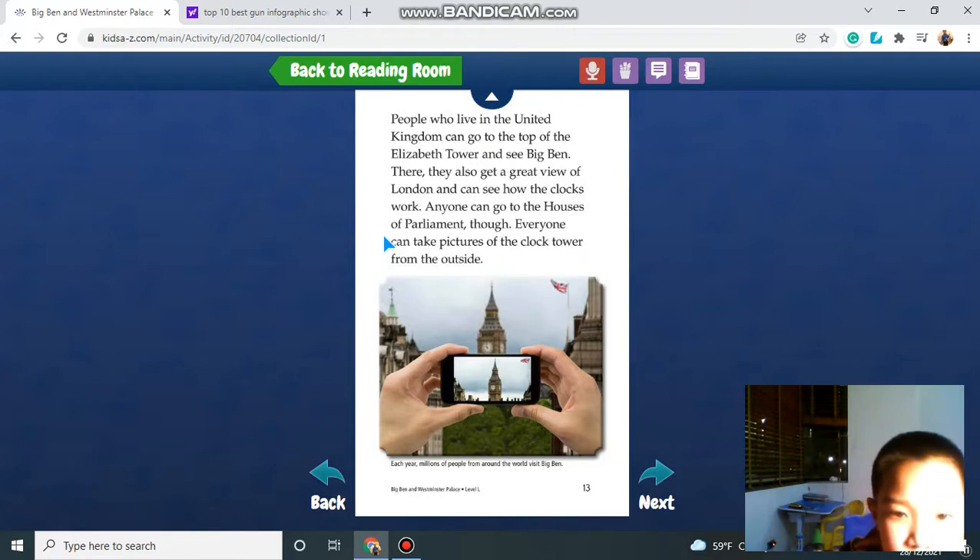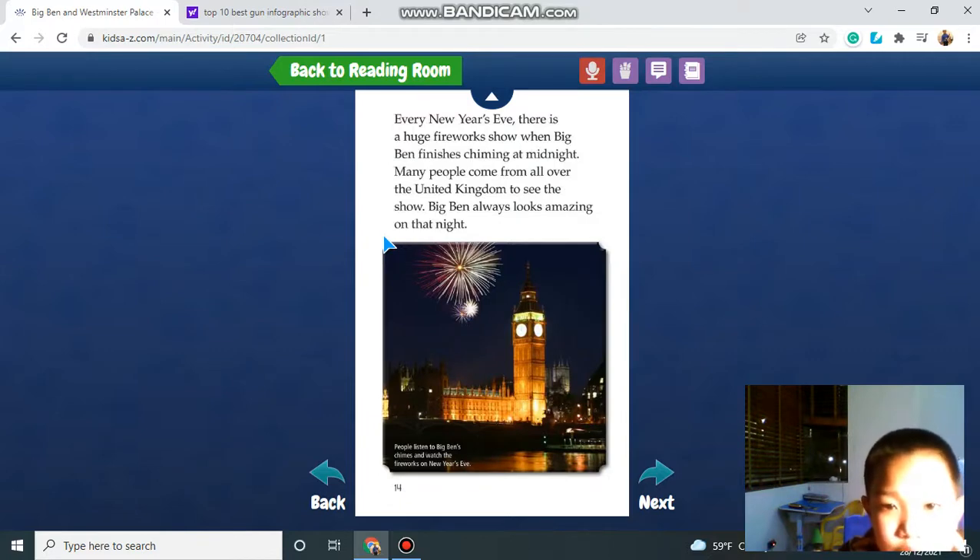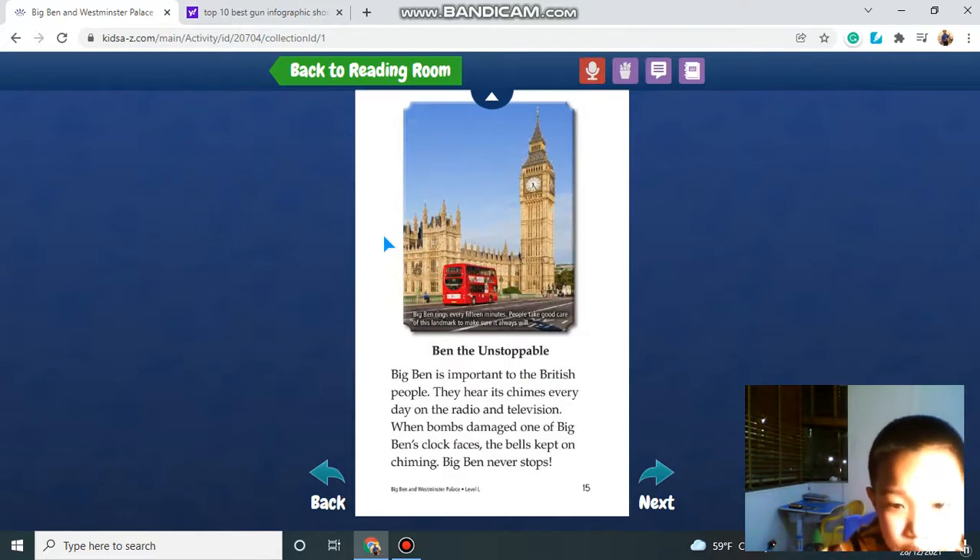They can see the clock's workings. Everyone can take pictures of the tower and the clock tower from the outside. Every New Year's Eve, there is a huge fireworks show when the Big Ben finishes chiming at midnight. Many people come from all over the United Kingdom to see the show. The Big Ben always looks amazing on that night. The Big Ben is important to British people — they hear its chiming every day on the radio and television. When bombs damaged one of Big Ben's faces, the bell kept on chiming. It never stops.